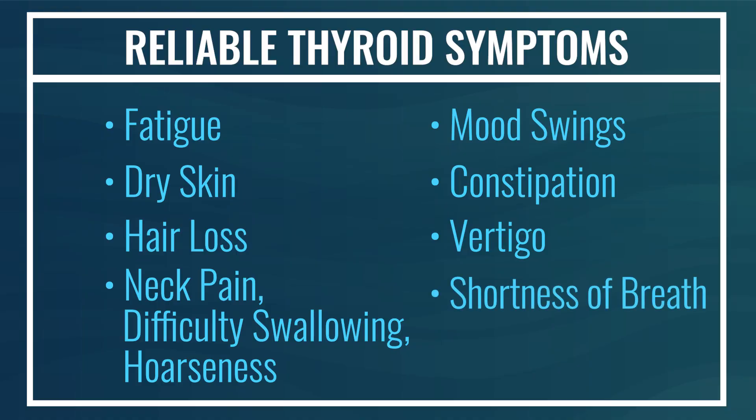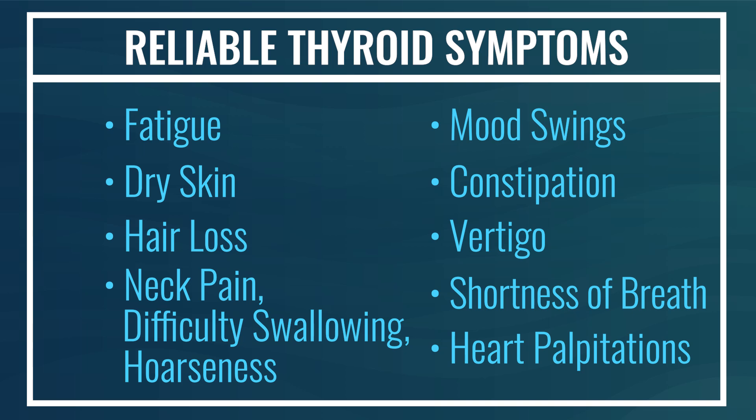Shortness of breath is another reliable symptom, because we see low muscle tone in hypothyroidism — you may not have adequate diaphragmatic tone, resulting in shortness of breath. And because muscles are affected, it's not surprising that heart palpitations are also a symptom that can be demonstrative of hypothyroidism. That is the list of reliable symptoms.